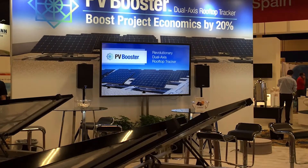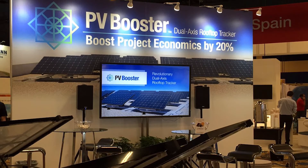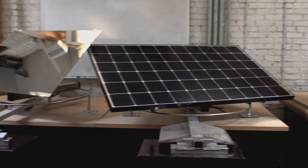The value proposition for PV Booster is really simple. Use PV Booster, get 20% better economics on your installation. We provide the same amount of energy for 20% less price. We can do that because we make more efficient use of the solar panels that are going on your roof.